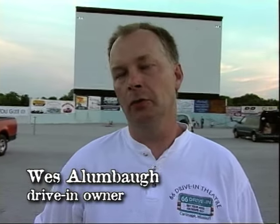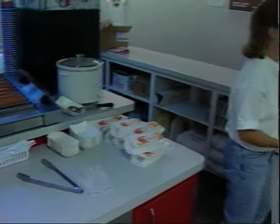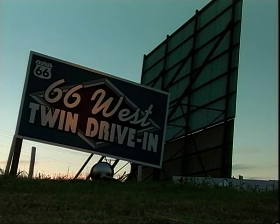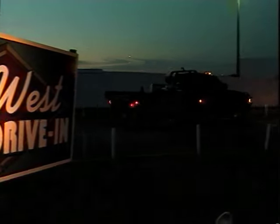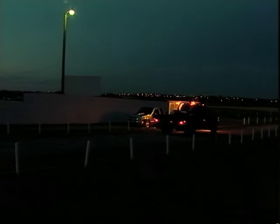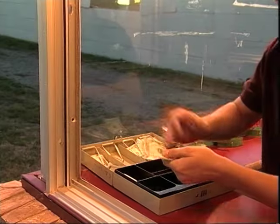They don't show any R-rated movies — they're geared towards the family, showing only PG, G, and PG-13. A lot of people come out because at an indoor movie you can't smoke, but out here you can. Sadly, the future is not so certain for the 66 Twin out in Weatherford, Oklahoma. Judging from the short lines at Morgan McCampson's ticket booth, it may not stay open for long.